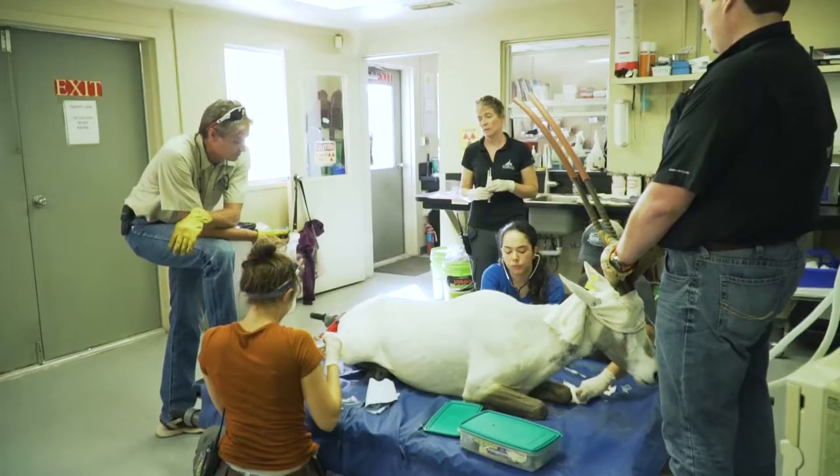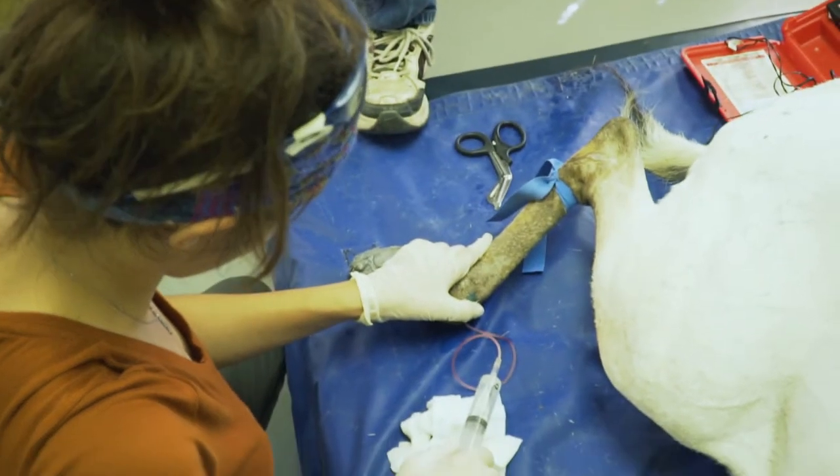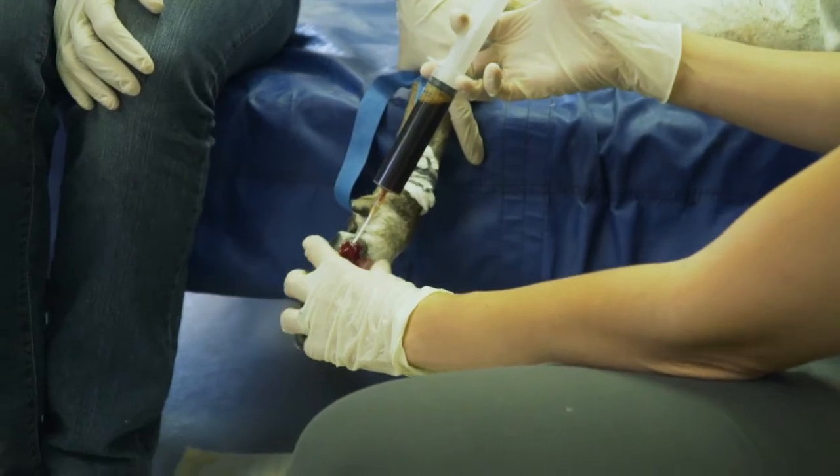Once that healthy tissue bed is there, then her immune system will be able to help with the infection that's there. And then we'll treat that area with local antibiotics like the limb perfusion that we did on her today.